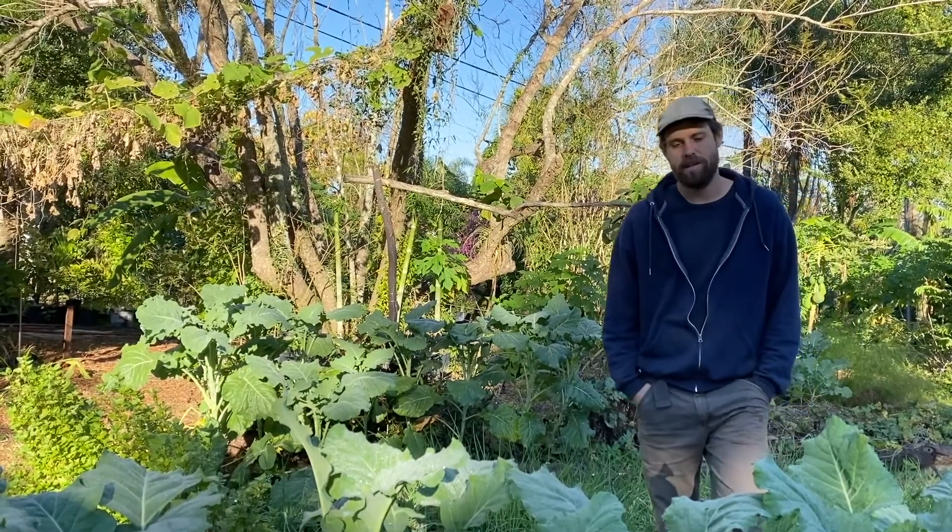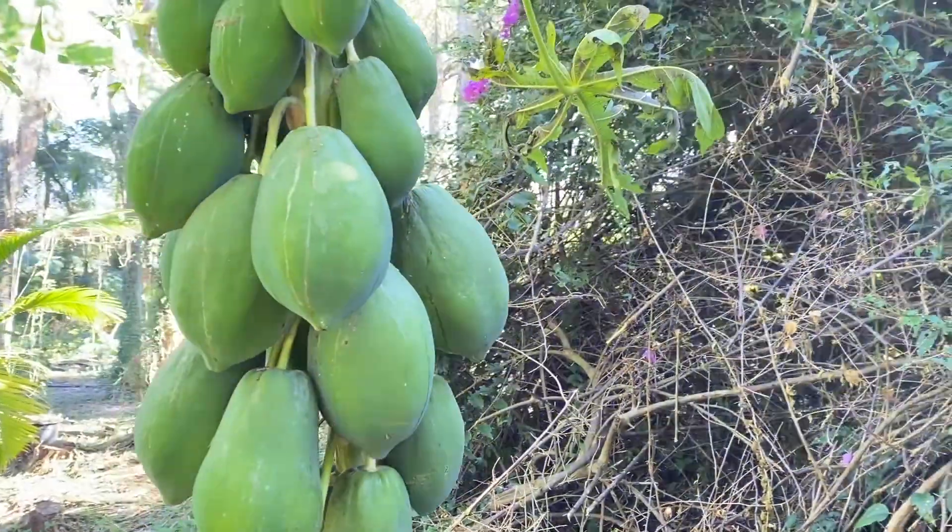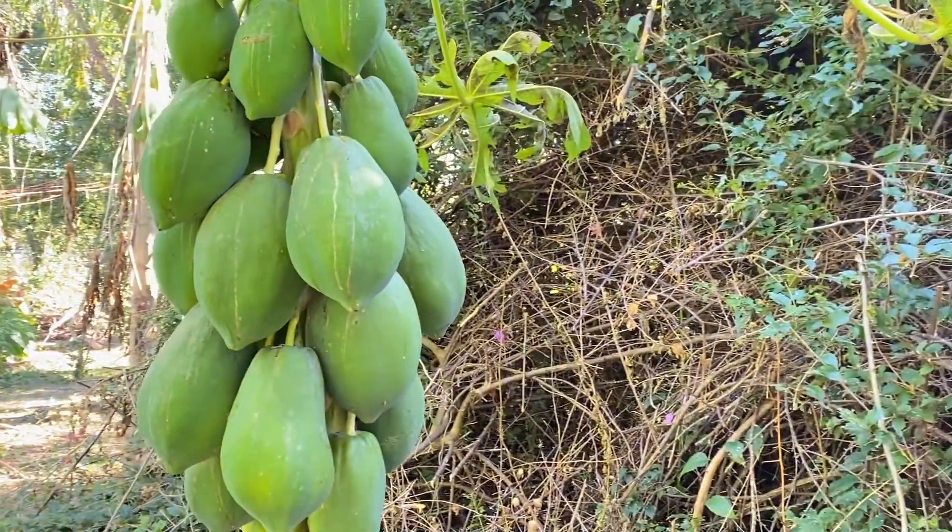We're also planting a lot of tropical fruit and we'll have a lot of fruit for sale, especially in a few years, but we're starting to already get some things.